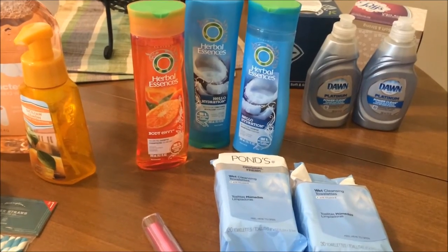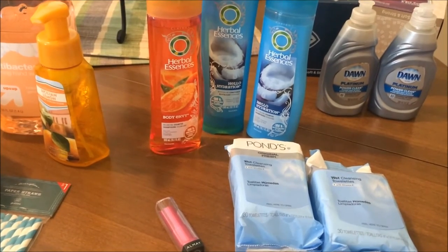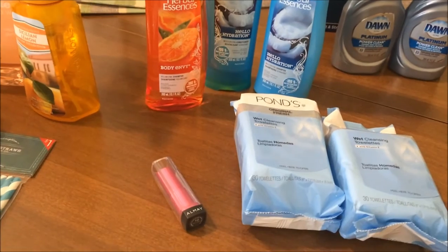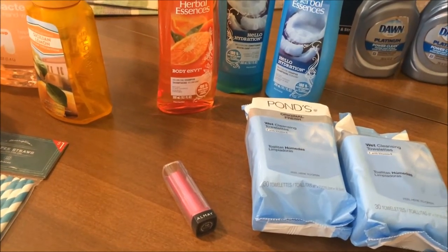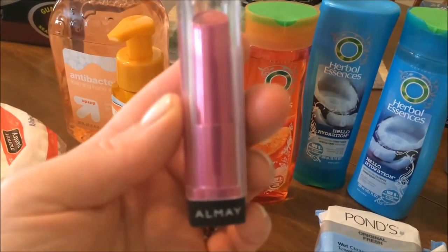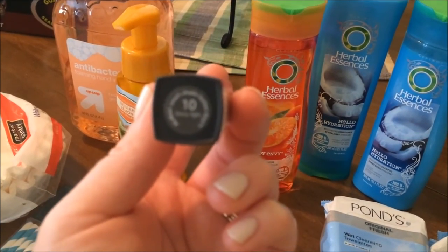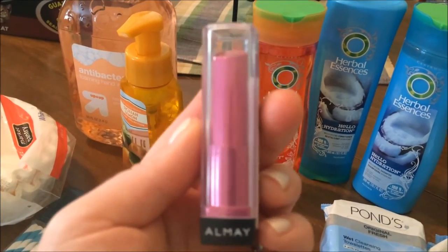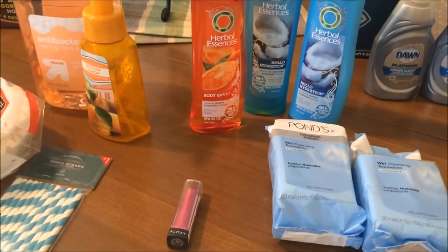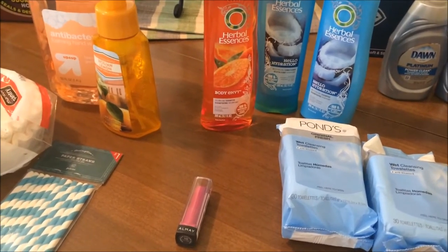Target's regular prices are often really reasonable, so when you pair them with a coupon you get in the paper it makes a really great deal. For example, this Almay lipstick is one of my favorites — it's the Almay Smart Shade Butter Kiss Lipstick in the Berry shade, which is my favorite. I really love this lipstick. Regular price is $5.99, and I had a coupon for $4 off any Almay lip item, so I got that lipstick for $1.99, which is really great.